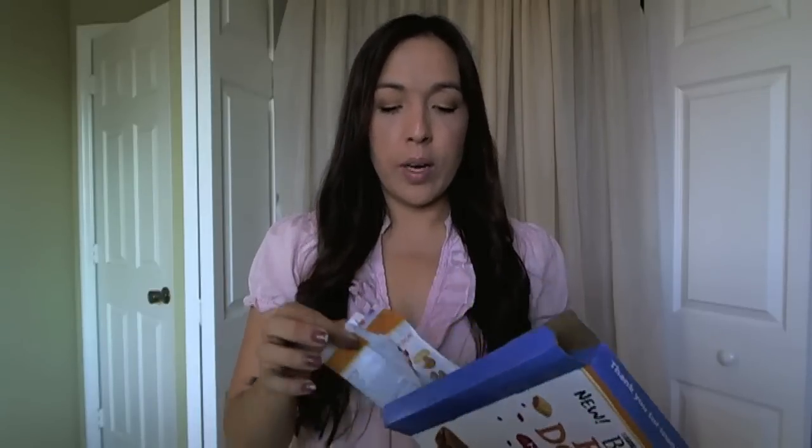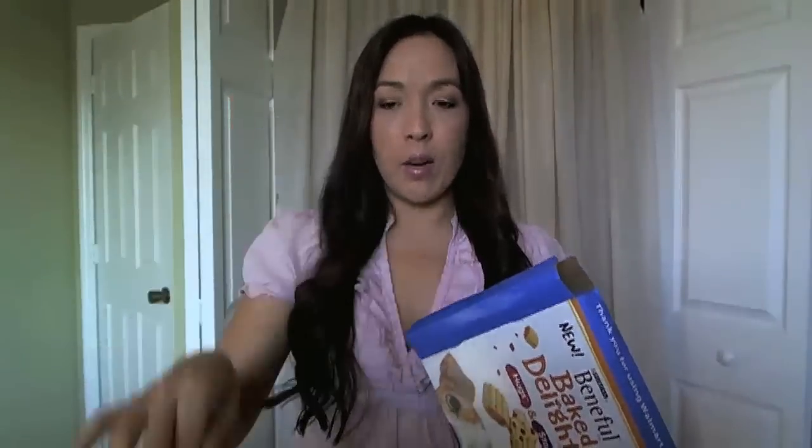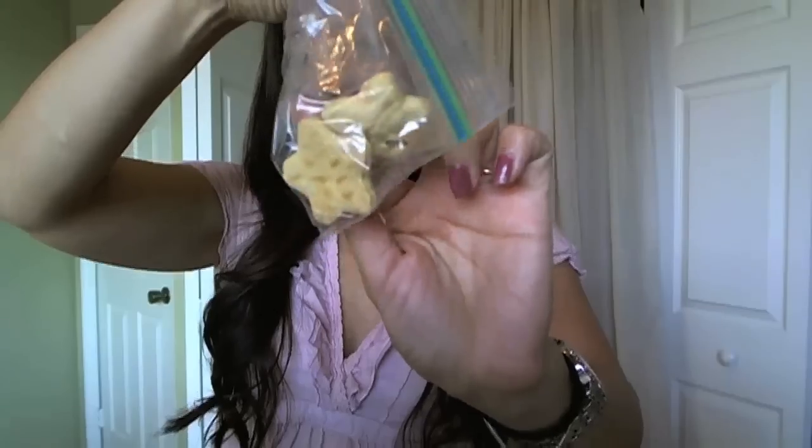I got home yesterday and it was already open and taken out for my little dog Digger. This one is the stars shape, and it comes with stars and hugs. That's Allison in the background — she's taking wipes out and cleaning the counters. So that's what I got for Digger.